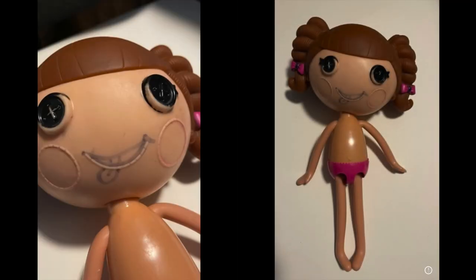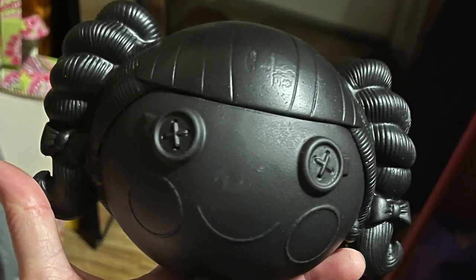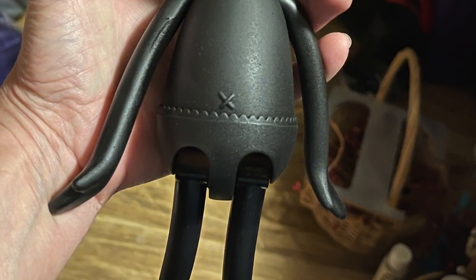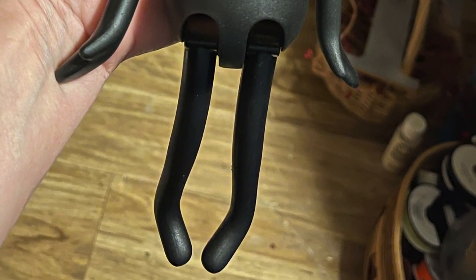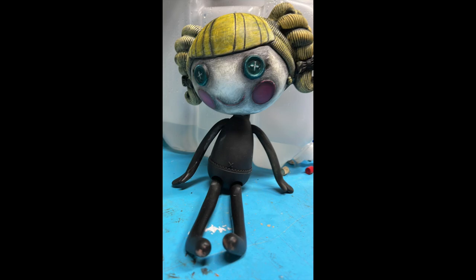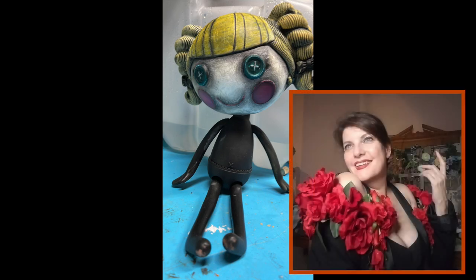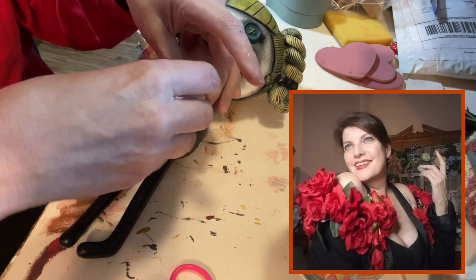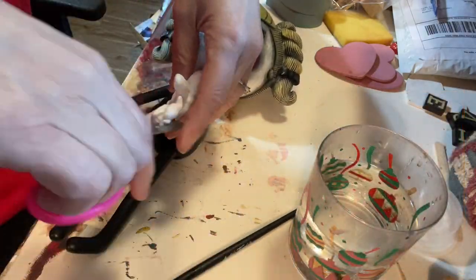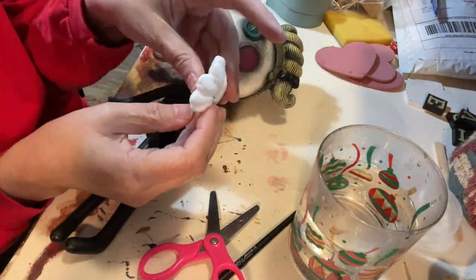And then there's this Lalaloopsy doll that I thrifted. I took some of the paint off of her and spray painted her all black because I thought it was just a really good start. She's kind of scratched up and scuffed up, but once I started slapping some thick layers of paint on her, it really gave her a lot of character. And then when Indiana Jones sent me some foam clay, I got a great idea to make her some gloves and shoes.